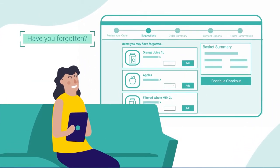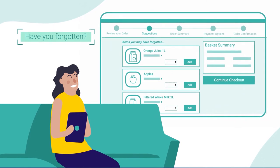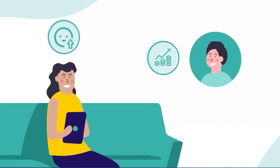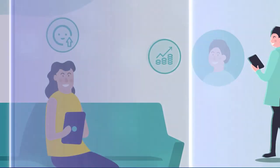Have You Forgotten uses data from previous purchases to create a list of items that customers may want to consider adding to their basket. This makes shopping easier for your customers while helping retailers boost revenue by maximizing spending potential at the point of purchase.